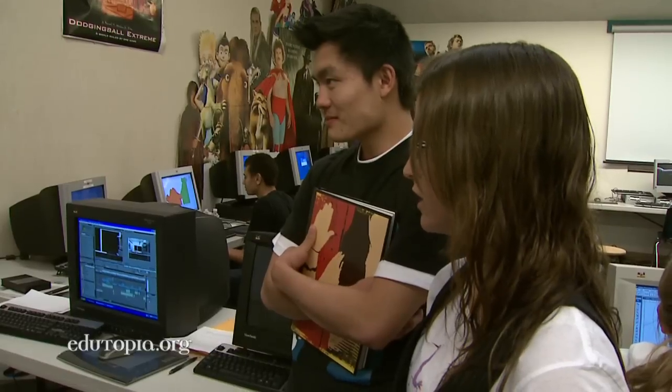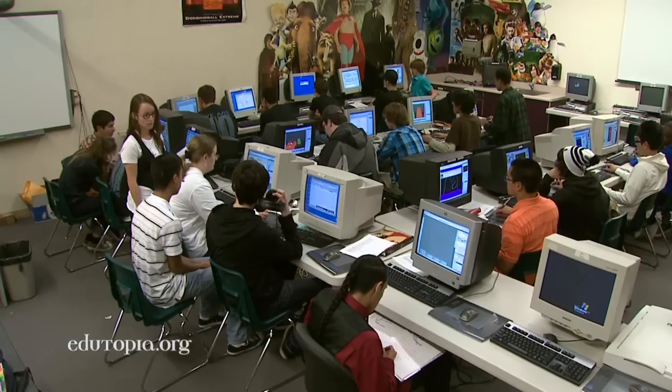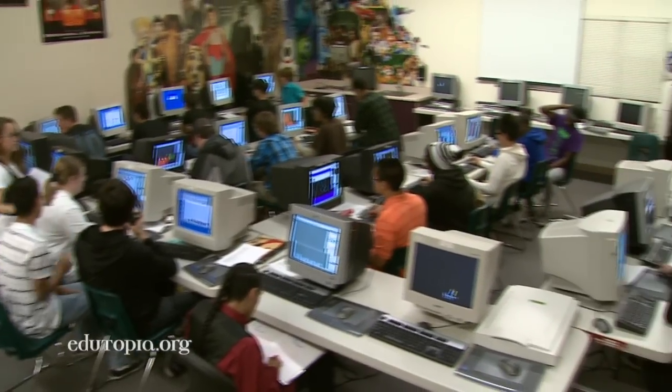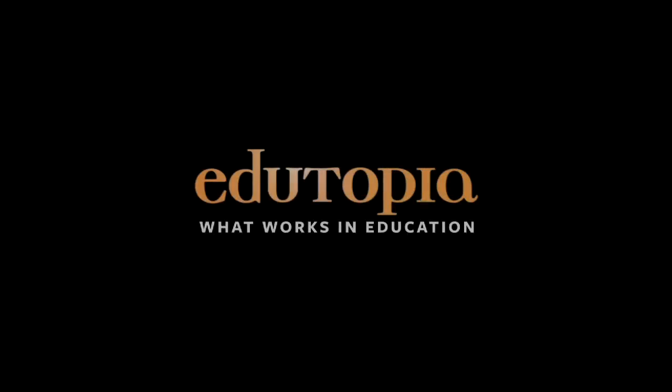Do you guys need anything else other than just the main colored shots? Deadline for this film is this Friday, and right now, based on what I saw this morning, looks like we're going to make it. I'm going to really miss this studio. For more information about what works in education, go to edutopia.org.